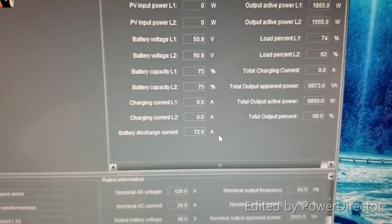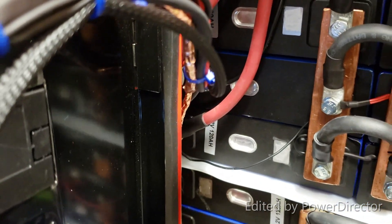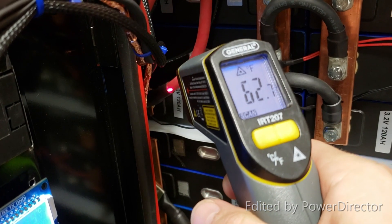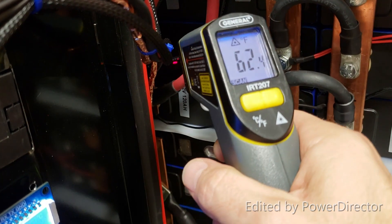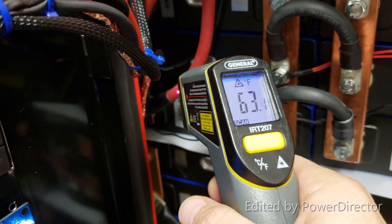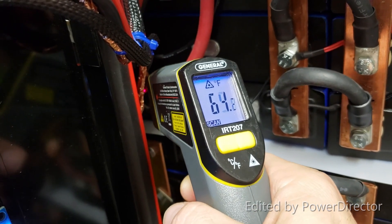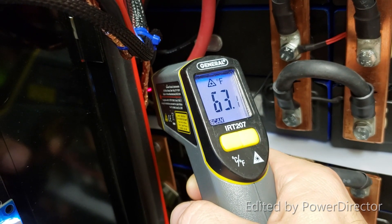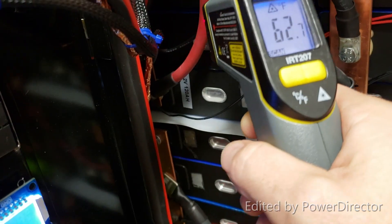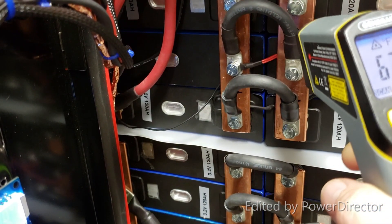Nothing has gotten warm yet. Checking the temperature of the cable — trying to aim it and record at the same time, just a little bit difficult. So far reading 64 degrees. I'm thinking it's more like 68. I would say this meter lies a little bit.